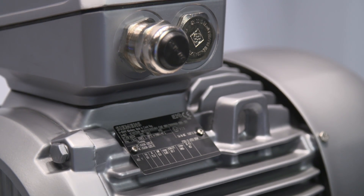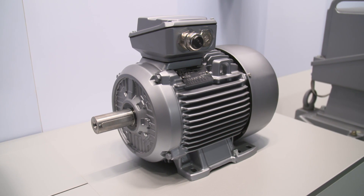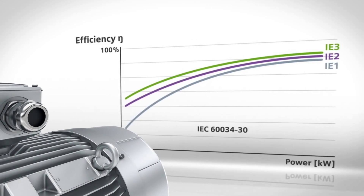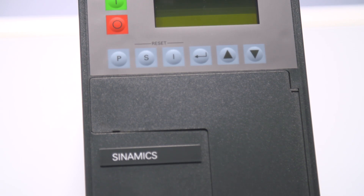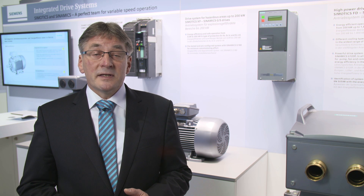Summarizing, with our efficient explosion protected 1MB1 motors from the Simotix XP family, you have access to a state-of-the-art generation of motors up to 200 kilowatts for line and converter operation, and efficiency classes up to IE3. And what is especially interesting is that in conjunction with our extensive Sinamics portfolio of converters, you have a tested and harmonized IDS integrated drive system for use in hazardous zones at your disposal.